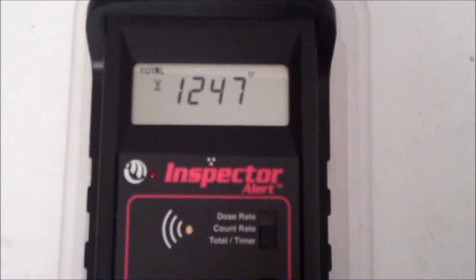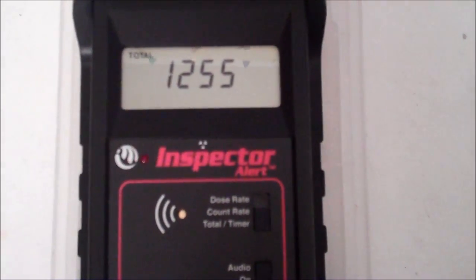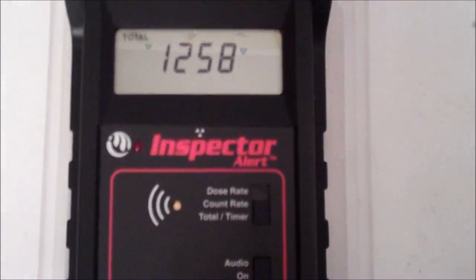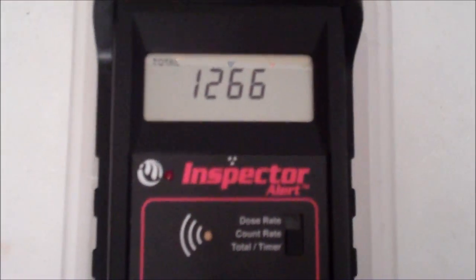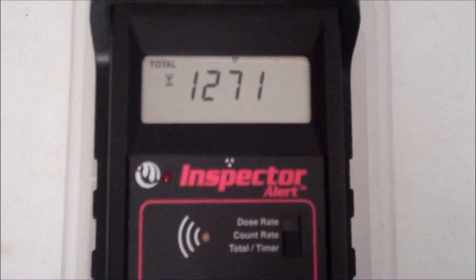This is a rain sample that is reading hot. It looks to be now reading over three times background, and this is not the result of radon progeny.